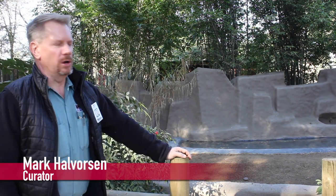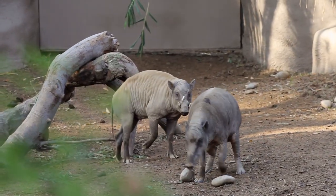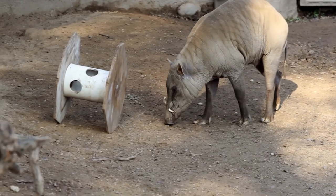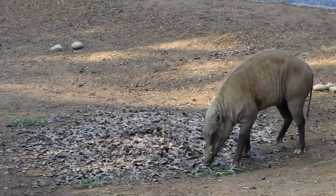Last month, the Fresno Chaffee Zoo welcomed a pair of North Sulawesi babirusa to the zoo. The babirusa is a rainforest pig that comes from Indonesia. They are commonly associated with bodies of water and swamps — they're a swamp-loving animal that loves water.